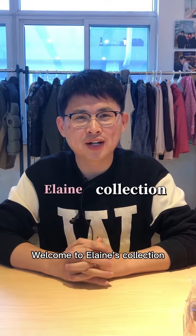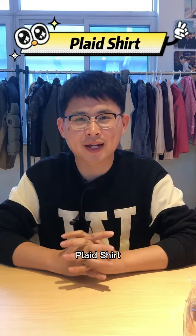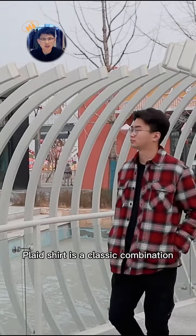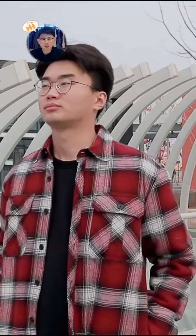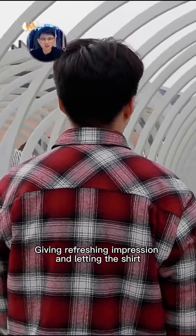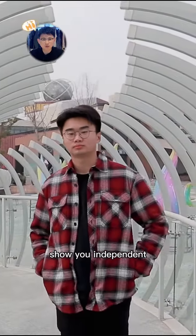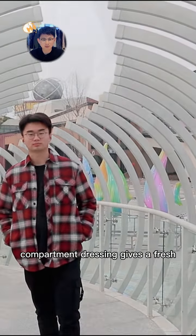Hey guys, welcome to E-Lin's collection. In this collection, I'm going to show you our plaid shirt. Plaid shirt is a classic combination of tradition and fashion. It is key in placement, giving a refreshing impression and letting the shirt show your independent temperament.